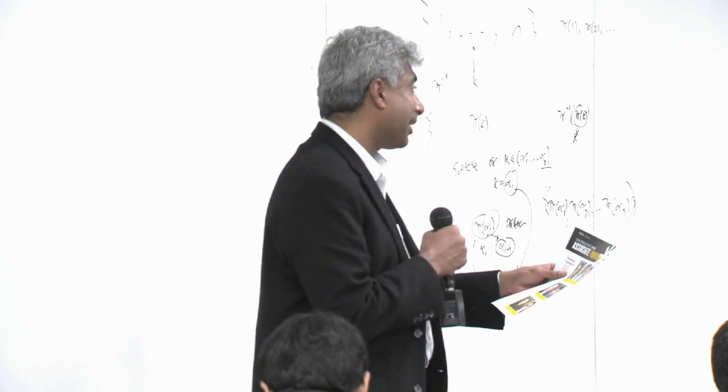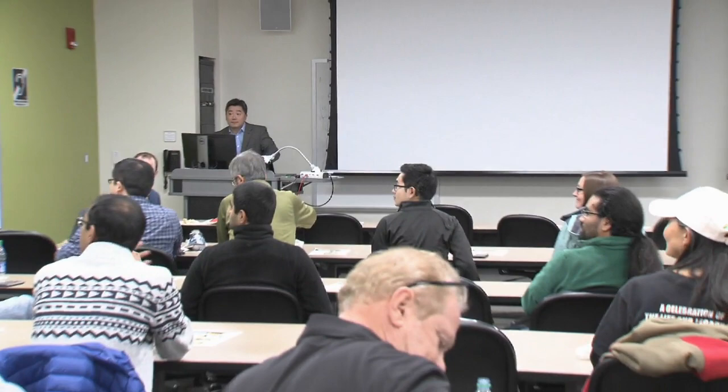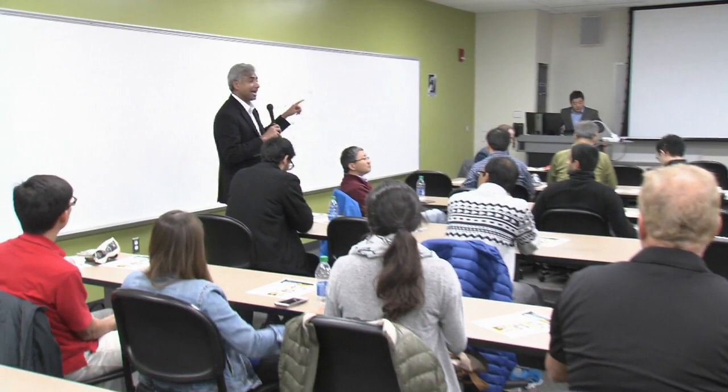And to the postdocs and graduate students here — this is the time to ask them questions about what they did to succeed. Two years down the line they'll forget about it, so it's fresh in their minds — get the secret sauce out now before they forget about it. Thank you all.